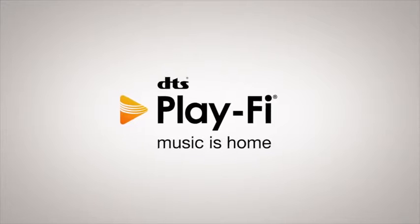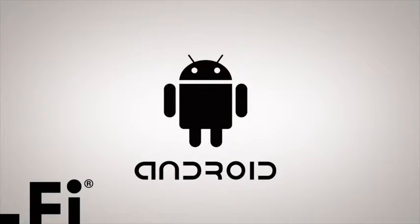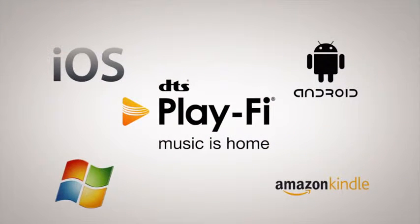Setup with PlayFi is unbelievably easy. PlayFi works with all kinds of mobile devices — it works perfectly well with iPods, iPhones, Android phones, tablets, Kindle from Amazon, and Windows PCs. Essentially any device in your house you'll be able to stream to your speakers. Once it's connected, you hit play and you're good to go.